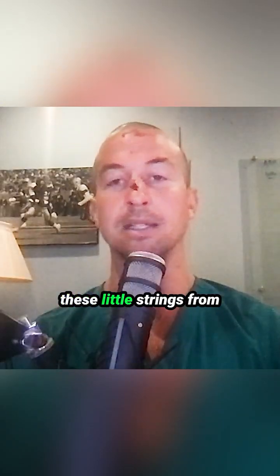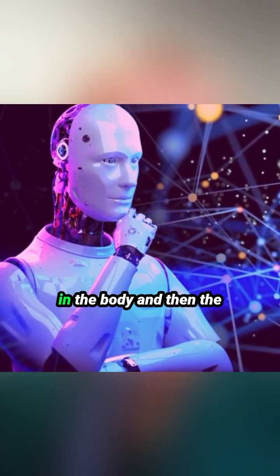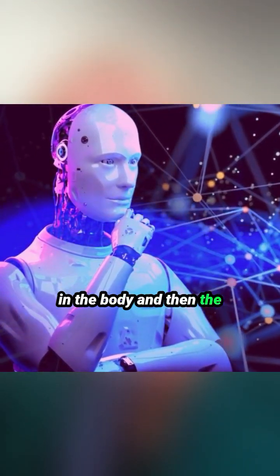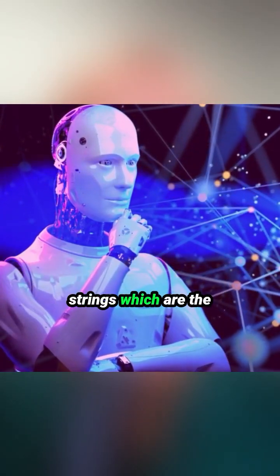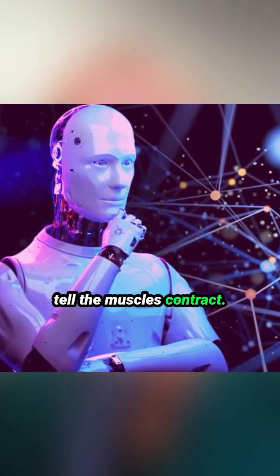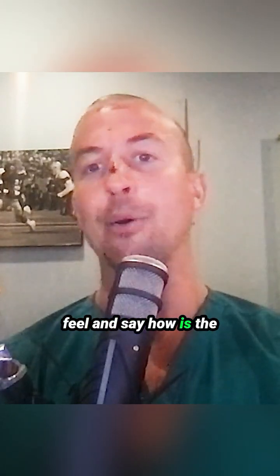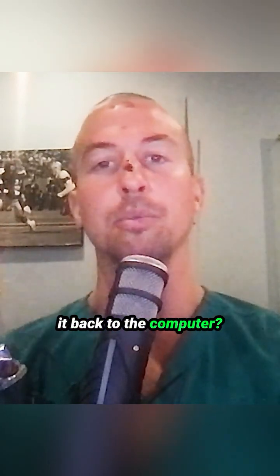You can send these little strings from the computer to all the different muscles in the body. And then the computer, through those strings — which are the nerves — will be able to tell the muscles to contract. It will also be able to feel and say how the body is doing through those nerves and bring it back to the computer.